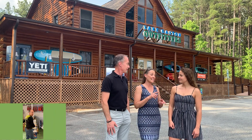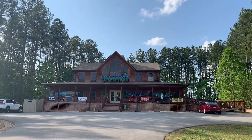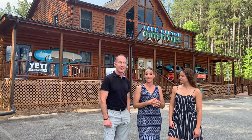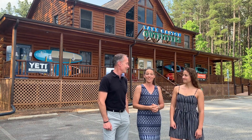Fun fact: since that episode, Heidi and Dave have moved their store to this location here in this beautiful two-story log cabin home right off of Eaton Ferry Road. And they have been busy, busy, busy filling it with all kinds of brand new adventure gear for all of us to see today on our adventure.